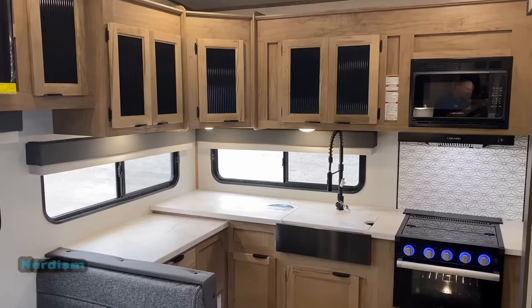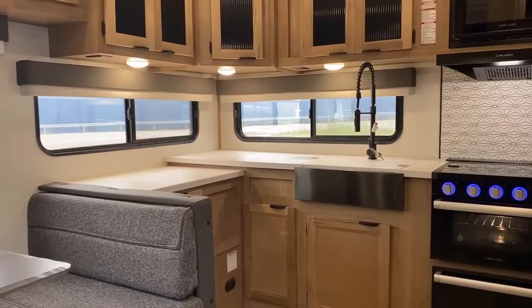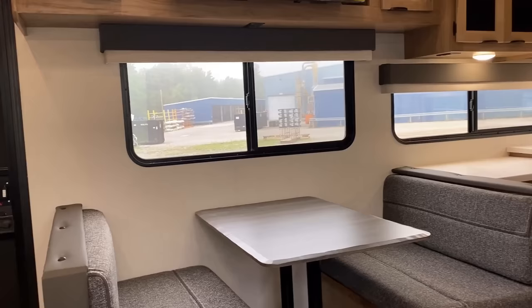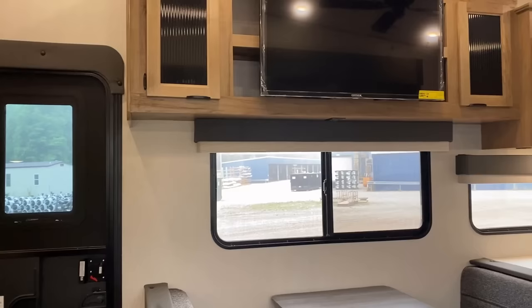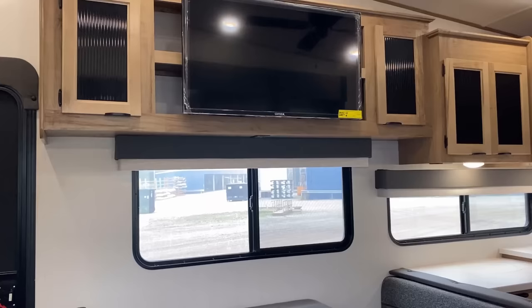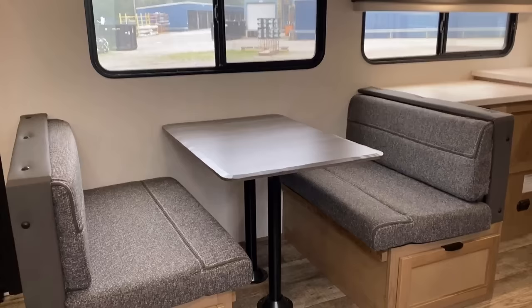I want to sit down at the sofa over here. By default, you may have noticed that was a tri-fold hide-a-bed — part of the reason they standardized that is because it's a couple bucks cheaper than a theater seat. But here's the good news: it's a hidden option, but you can option a theater seat into this. Sitting all the way to the left on the sofa, it's not exactly direct-facing entertainment, but it is a shorter floor plan so there is a little bit of misalignment. Notice too, we have all those nice windows wrapping around the campsite side of the RV, and when you're sat down the windows make a lot of sense.